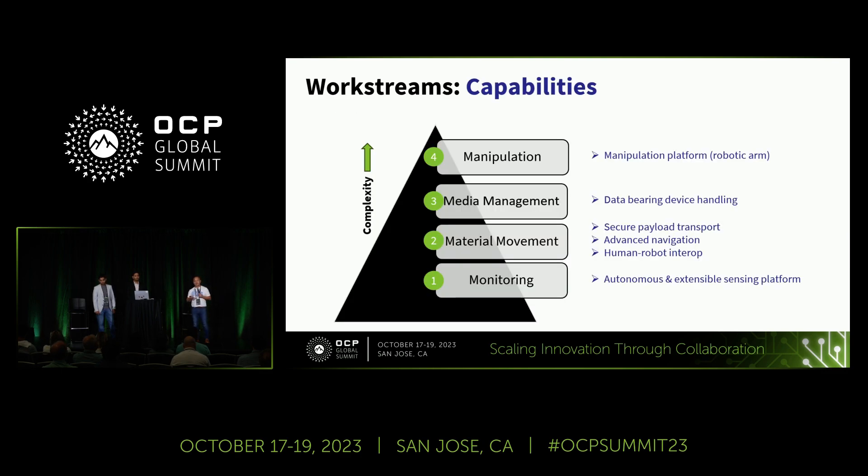These automation work streams raise very high standards for technology. We are putting cutting-edge capabilities into our practices. Monitoring requires an autonomous sensing platform; material movement needs new payload design and compatibility between ORV2 and ORV3 racks. Media management is data-sensitive — we need to manage devices effectively and comply with various industry standards. Manipulation is the high-tech end, where robot arms interact with racks and parts repair, which is quite complex.